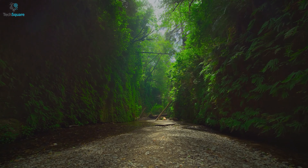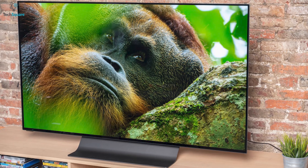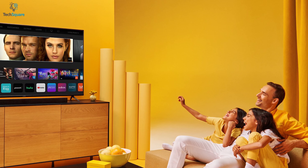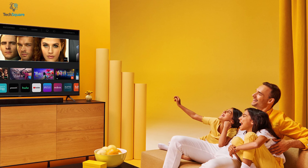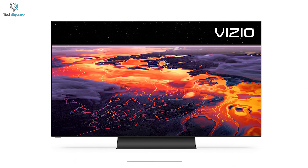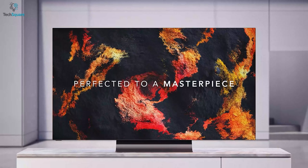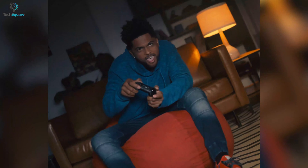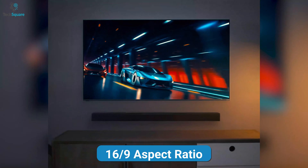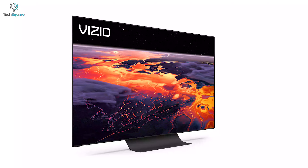Enjoy infinite contrast ratio and perfect black uniformity with the Vizio H1 OLED TV. Having a very wide viewing angle, it offers an excellent movie watching experience from any corner of your room. This is a 4K TV with Dolby Vision and HDR10 support, which gives you sharp details and a high dynamic range in contents. Combined with a 120Hz refresh rate and 16x9 aspect ratio, this TV gives spatial and enhanced pictures.